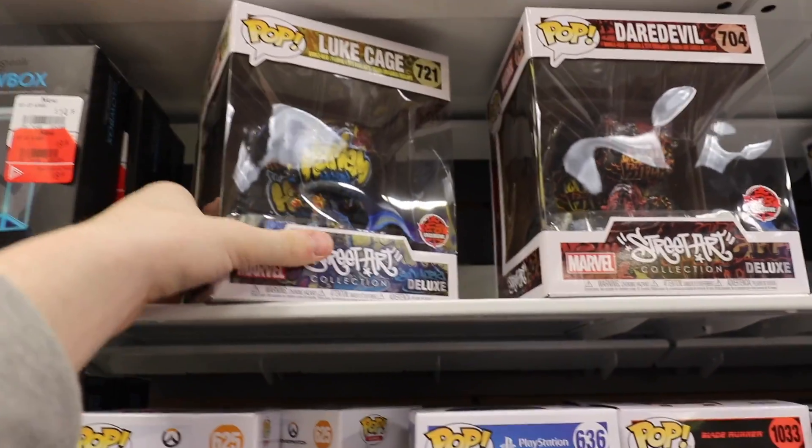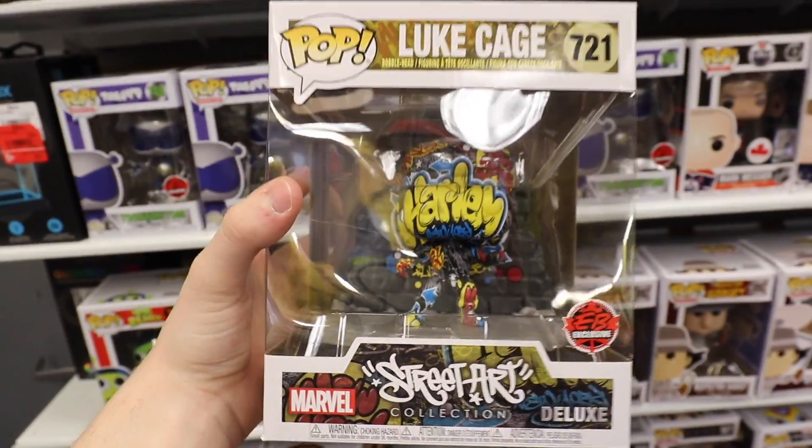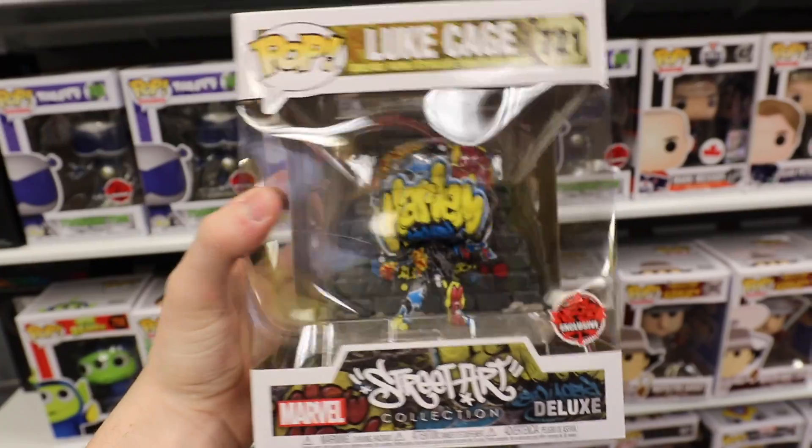A little bit higher up, I found one of the Street Art Collection, and this one is of Luke Cage. I have shown off the Daredevil one on the channel before, but I don't know if I've shown off Luke Cage, so I thought I would show it off today because this one is really nice and I love the colors on this thing.